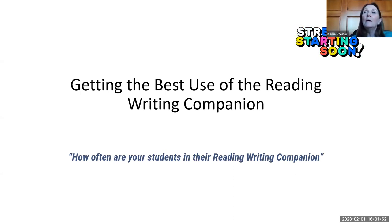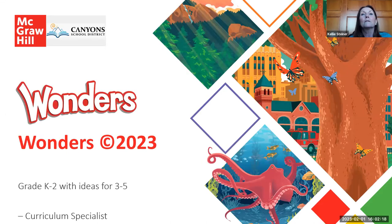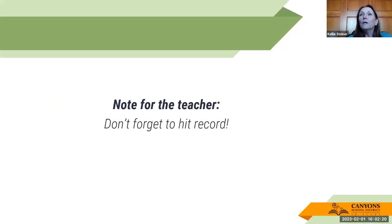Thanks so much. I'm happy to be here and excited to look at the reading writing companion and give you some suggestions. I taught first grade for a very long time, so I always look at trainings from how I would use the program as a teacher. Hopefully this will give you some help getting going in that reading writing companion, because I know it's very rigorous and it's something that we need to teach our kids.